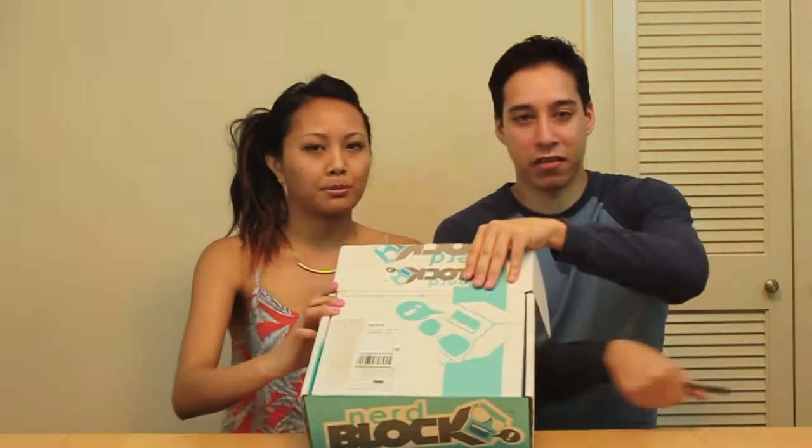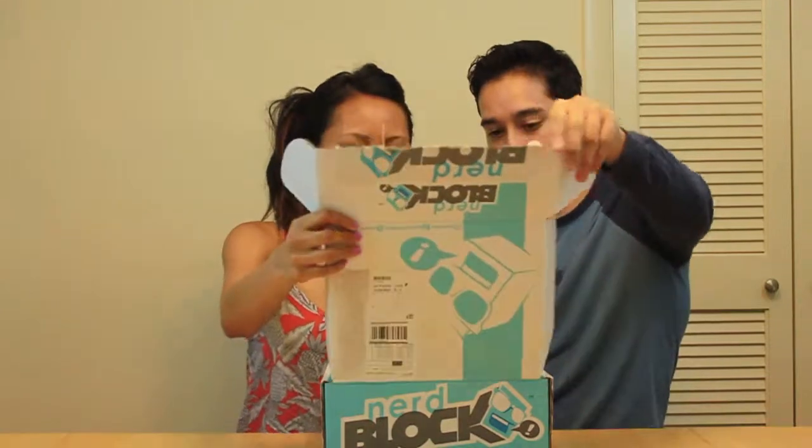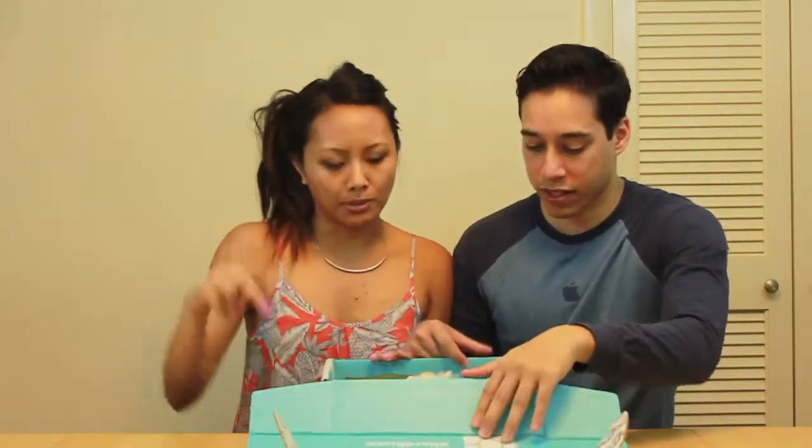It says 'Geek tested, nerd approved.' That's what it says. NerdBlock — hashtag NerdBlock.